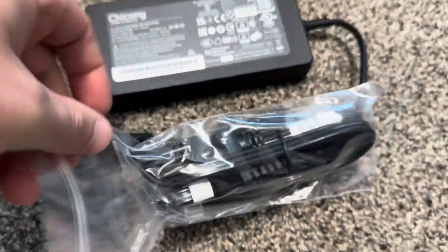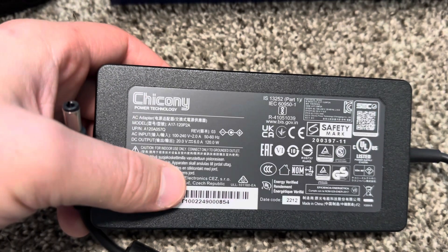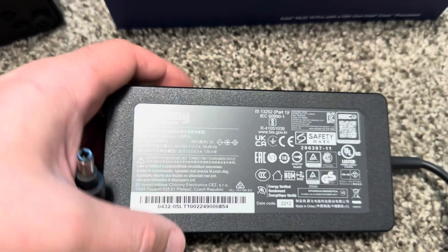If you travel abroad, you just swap the plug part for the one you need, and that's pretty much it — because this one is 100 to 240 volt, which means it can work anywhere in the world.